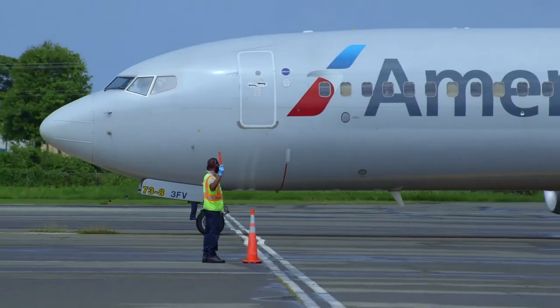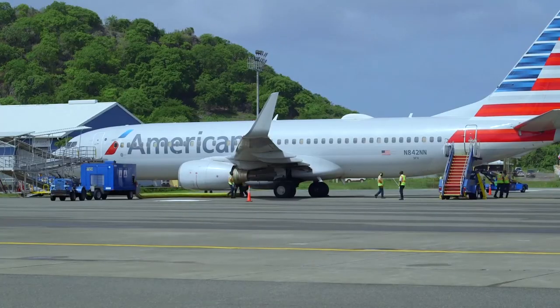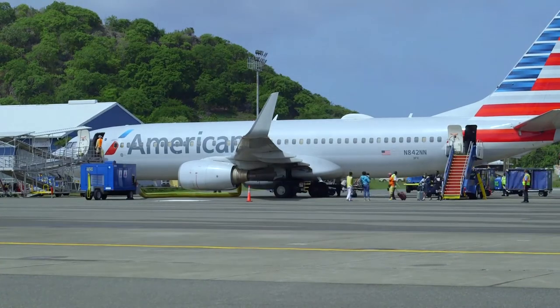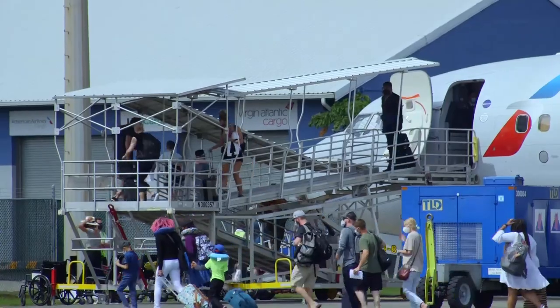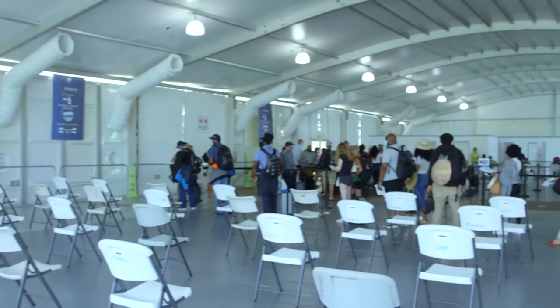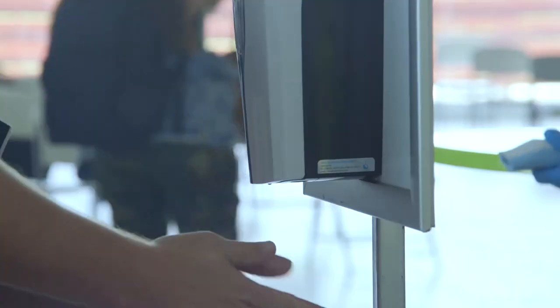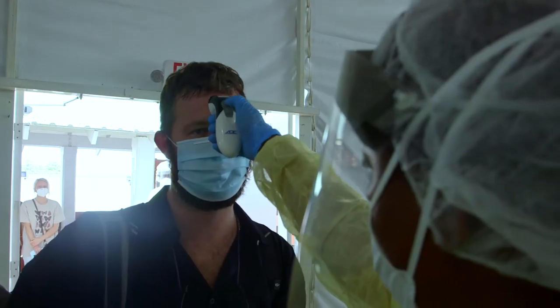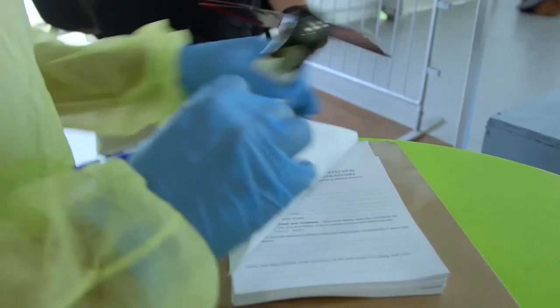Prior to departure, passengers will be required to present proof of a negative COVID-19 test result taken no more than three days before departing to transport operators, as well as their passenger locator form. Carriers may deny boarding to those who do not have a negative test result. The UK Border Force will conduct spot checks on arrival into England. Passengers who arrive at the border without proof of a negative result will be subject to an immediate £500 fine.